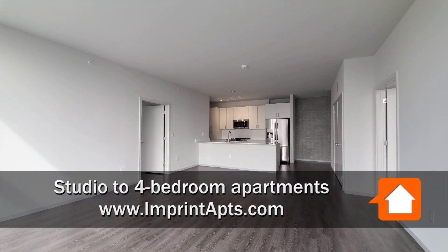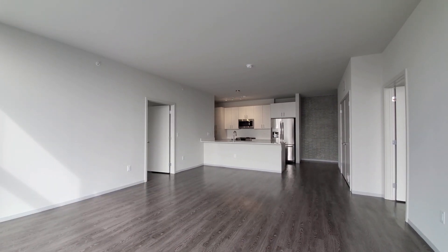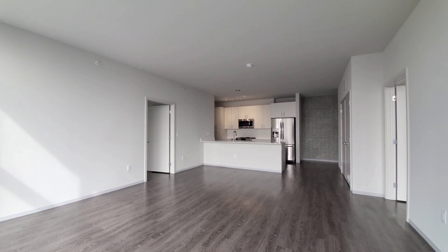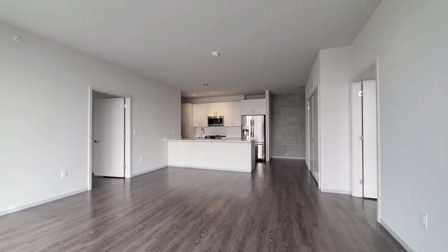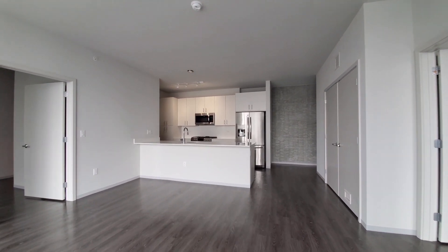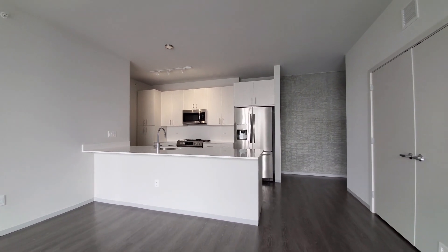Just stepped into the spacious, open-plan living dining kitchen. It's wide plank flooring extending throughout the apartment, with high ceilings. Heading toward a breakfast bar peninsula in the kitchen.